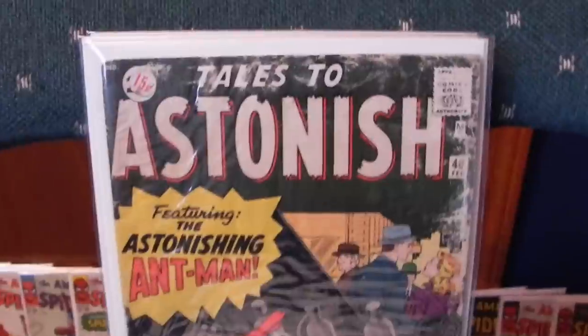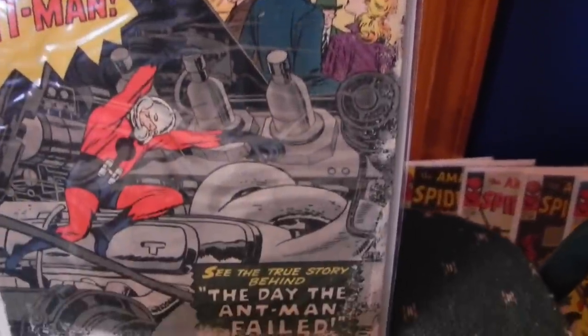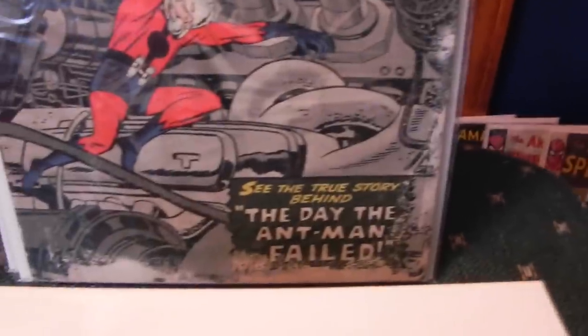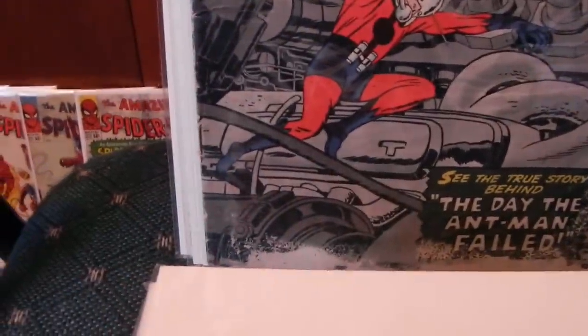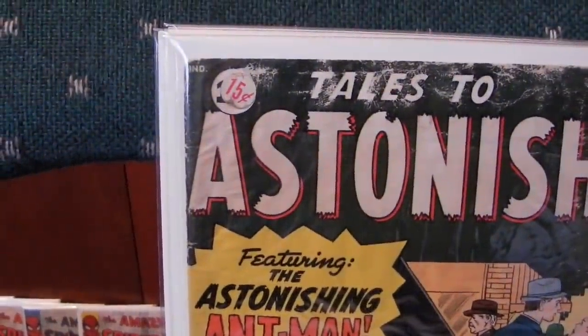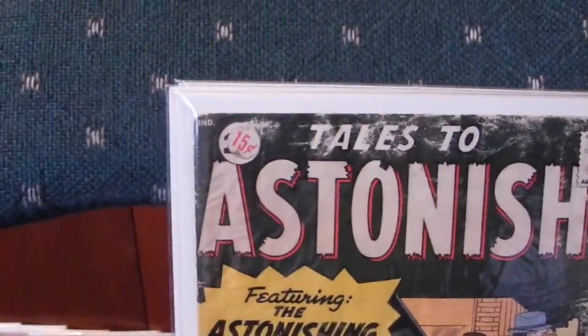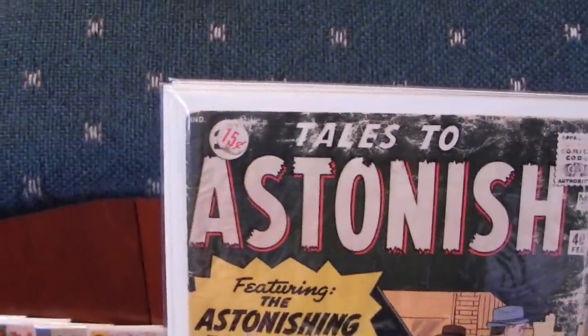Tales to Astonish 40 — a lot of water damage along the edge. It's complete, staples are attached. There's a pesky little 15-cent sticker up there. A lot of his books came with that — must have been one certain store that he went to; they used to try to get a couple extra pennies for their comic books.